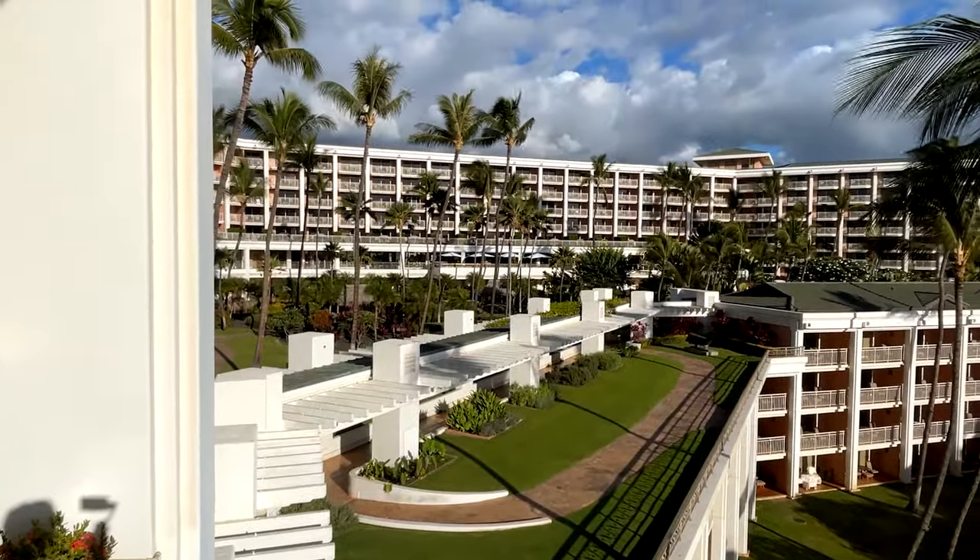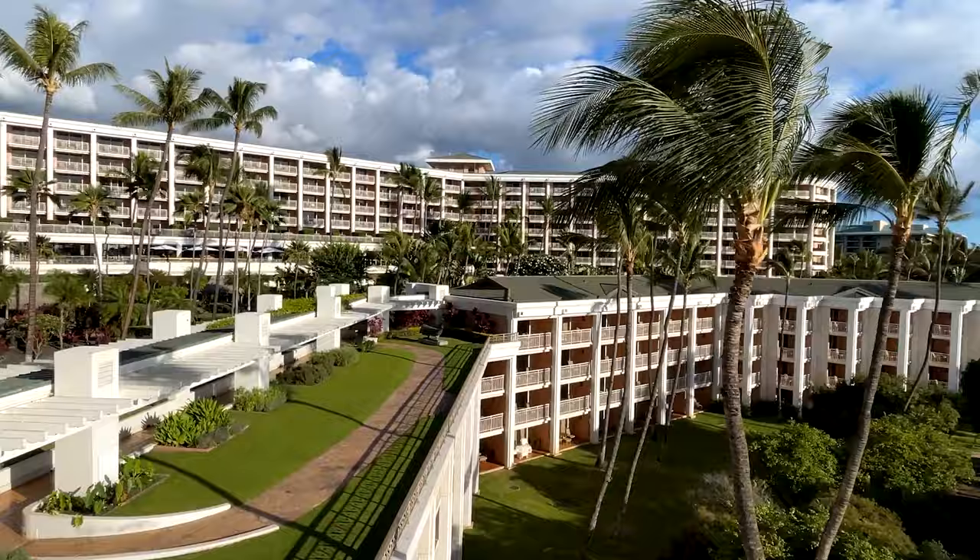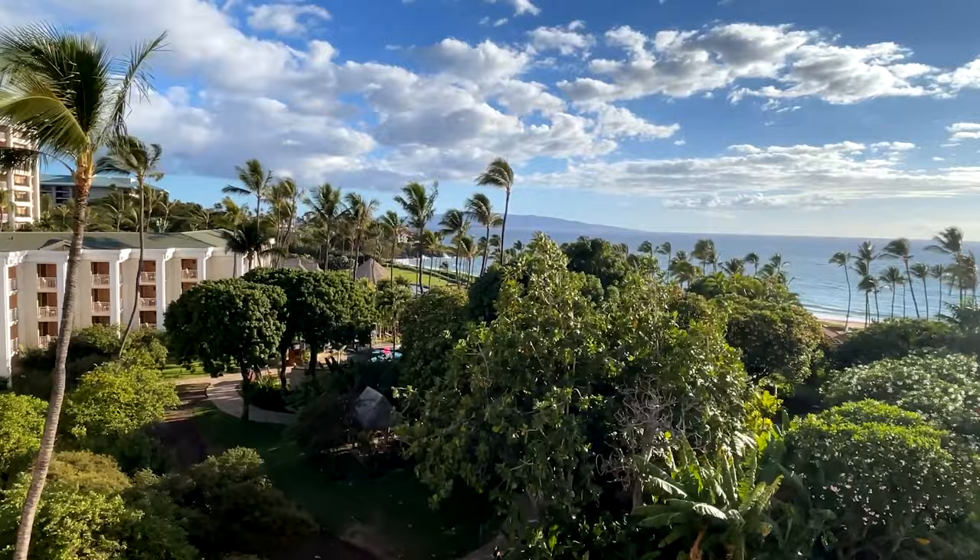Hey everybody, welcome back to another Jackson Jet Setting hotel review. Today we're checking out the Grand Wailea on the island of Maui. This is a very famous hotel, incredibly popular with people coming in from the lower 48.